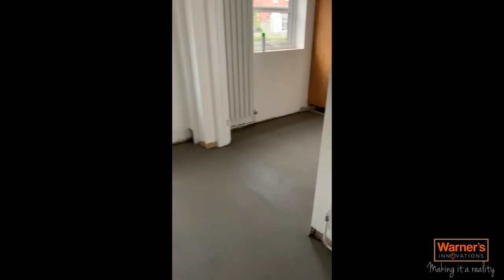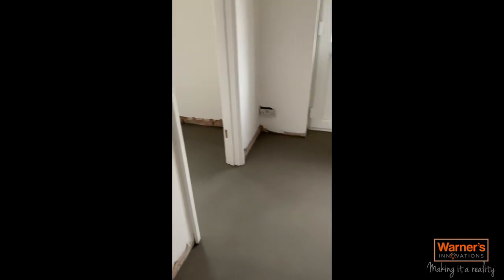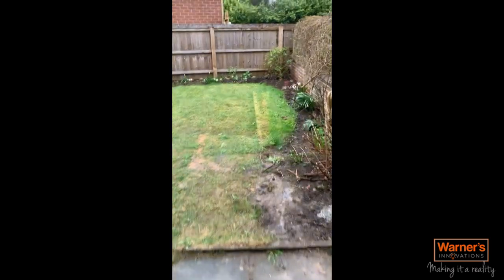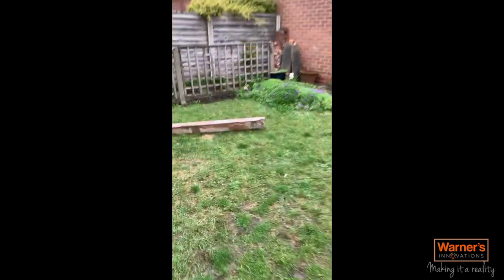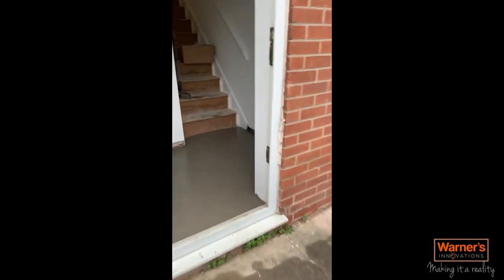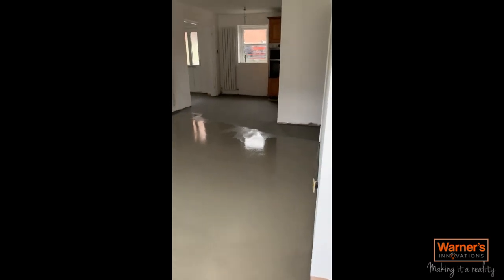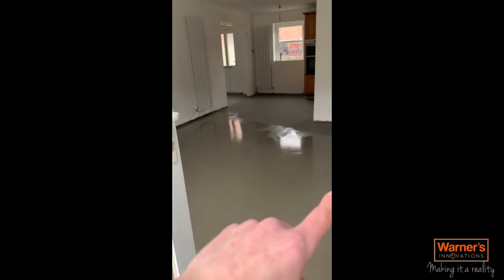An update on this project: today we've been levelling all the floor, tying it all in to allow us to tile onto it, and we've got another video on this coming. We've levelled all through there and all through the kitchen-diner area as you can see.